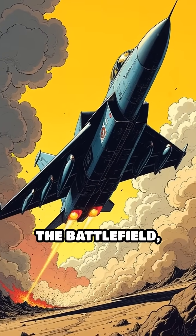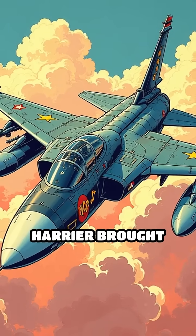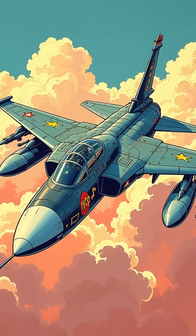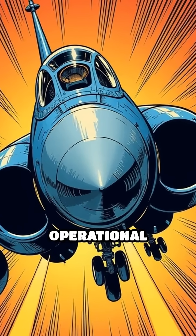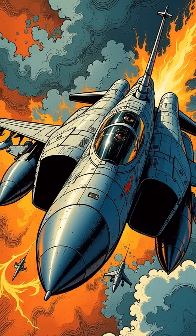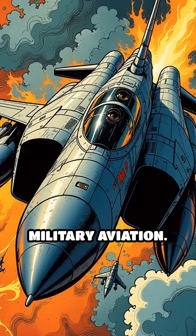Imagine a jet launching straight up from the battlefield, no runway needed. That's exactly what the AV-8 Harrier brought to the U.S. Marine Corps in the early 1970s. Nicknamed the Jump Jet, the Harrier was the first operational fixed-wing aircraft capable of vertical and short takeoff and landing — an absolute game-changer for military aviation.